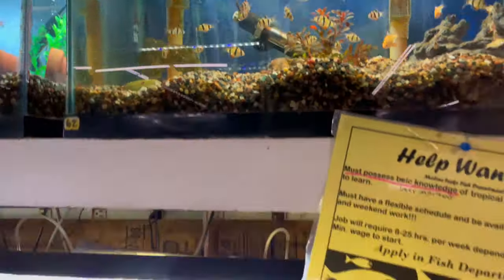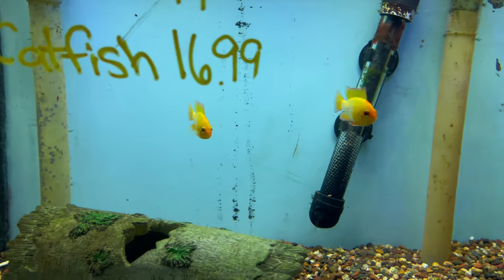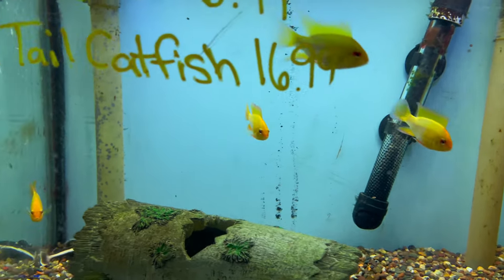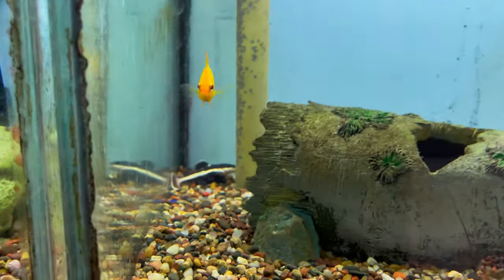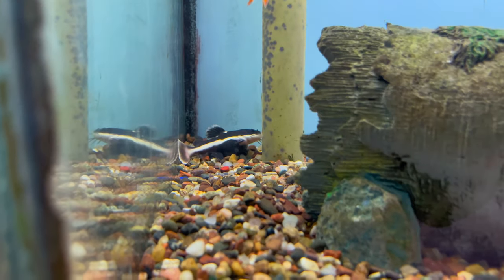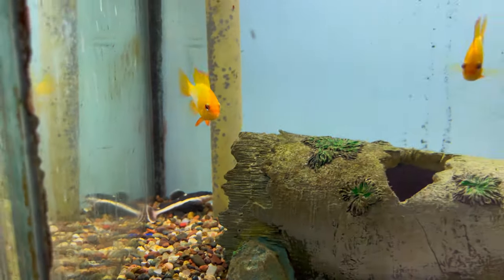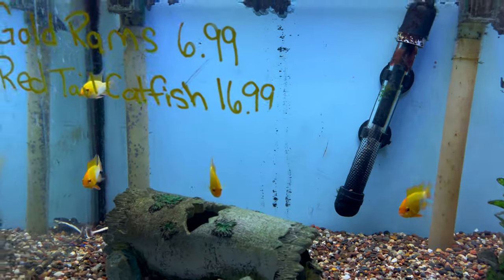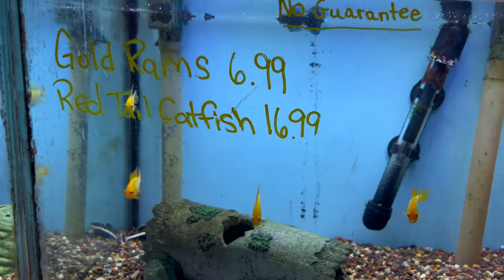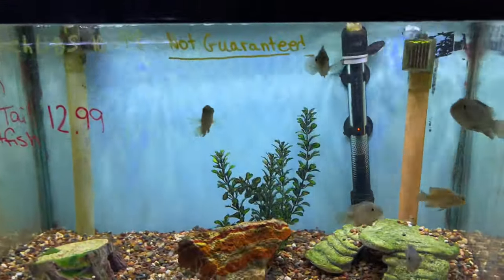They've got gold rams — wow, that's a nice price at seven dollars. And there's a baby red tail catfish back there. These gold rams look really good. If you're local to the area and looking for gold rams, this is where you need to come because they definitely have them.